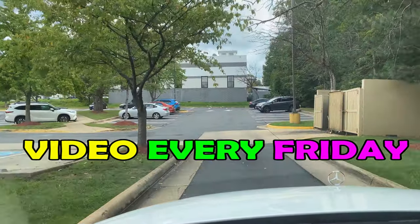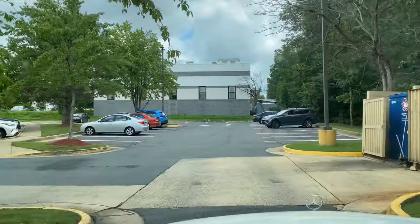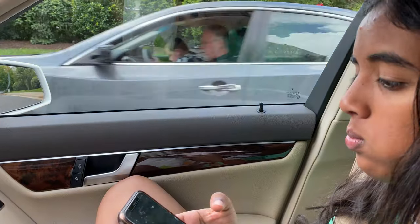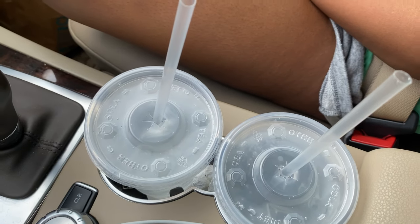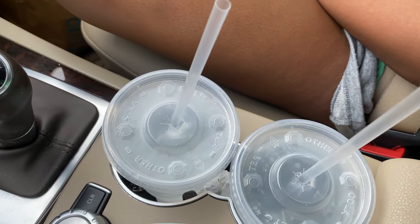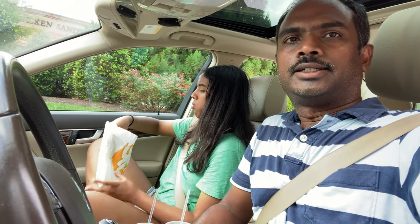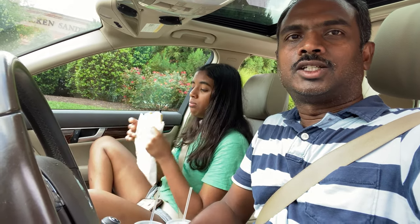All right, it took around five minutes. We got our food and my daughter is going to eat in the car because she's very hungry. We already started eating. We got two cups of water and I'm waiting to stop somewhere so I can eat, and she's already eating.